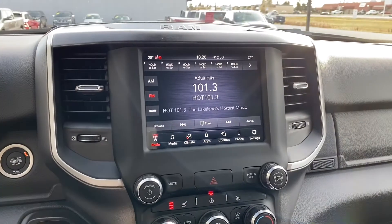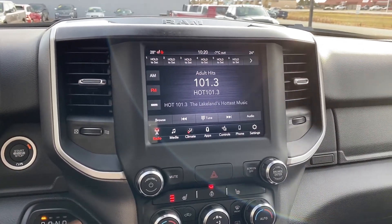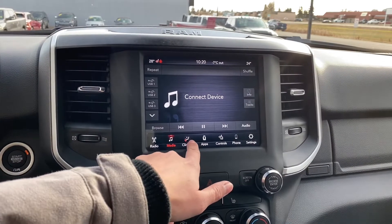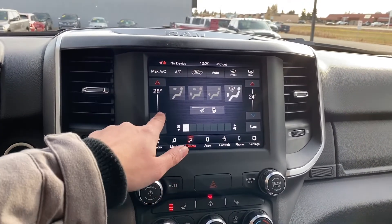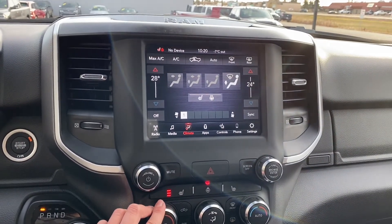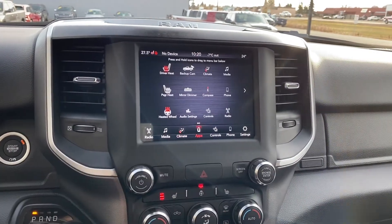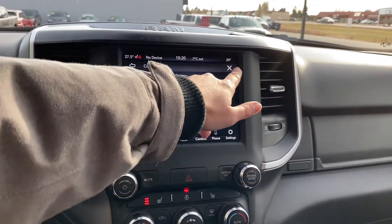Coming to the front, you do have that nice 8-inch touchscreen with AM/FM and SiriusXM radio, and you're able to pair your phone for all your music on that. Your climate control temperatures will be right on there — you're able to use the button down below or touch right on the screen to control that. More apps will be right in there as well.